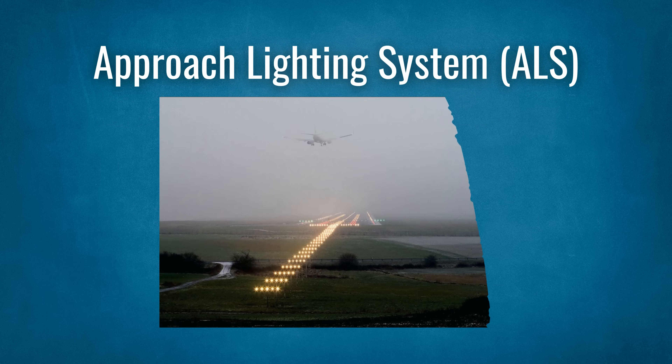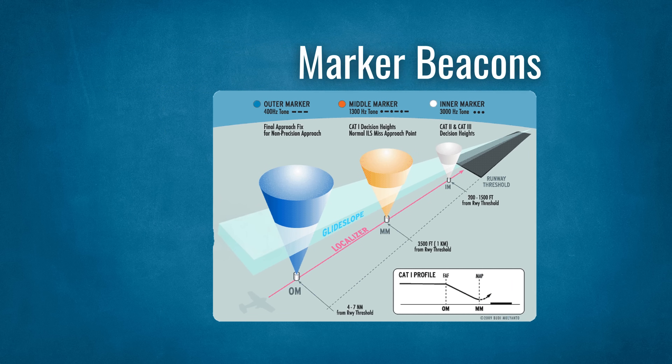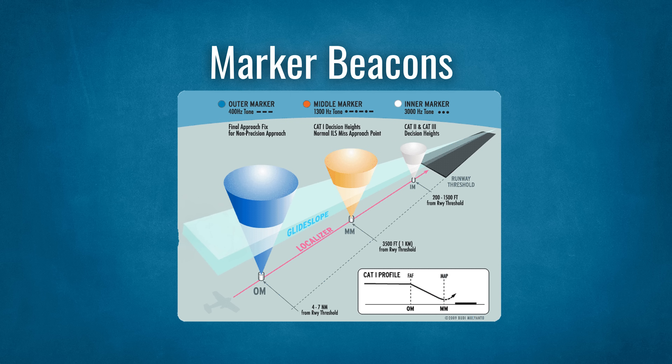The approach lighting system, ALS, helps the pilot transition from instrument flying to visual flying. It consists of lights that start at the landing threshold and extend into the approach area. The pilots can continue the approach to land when they are visual with the ALS. These days, the ALS is generally paired with a DME. This helps the pilots verify the glide slope, allowing them to compare their height at each DME distance to the promulgated chart.